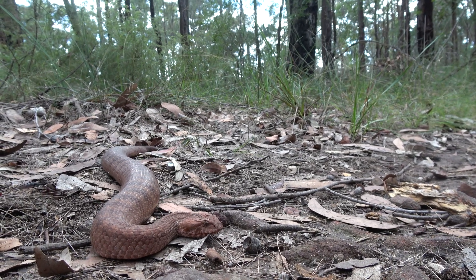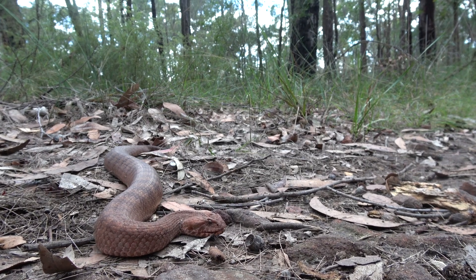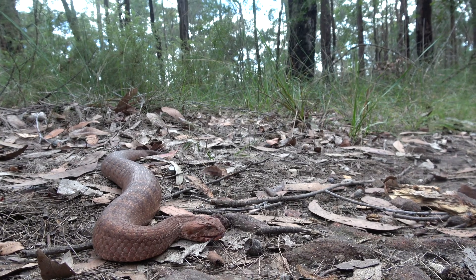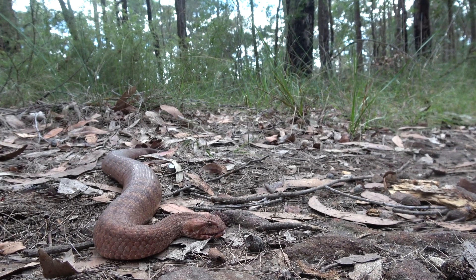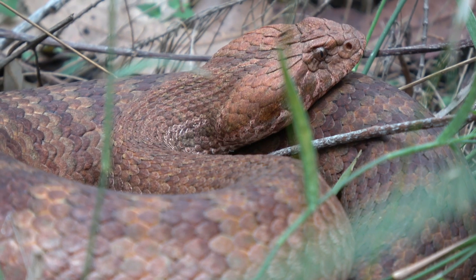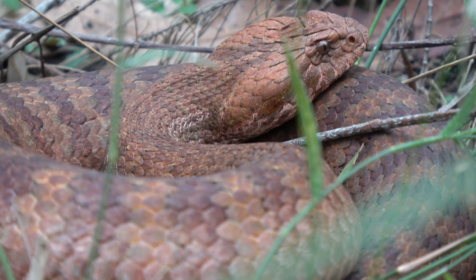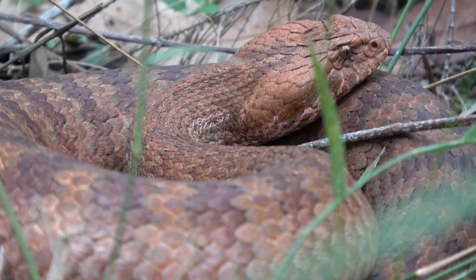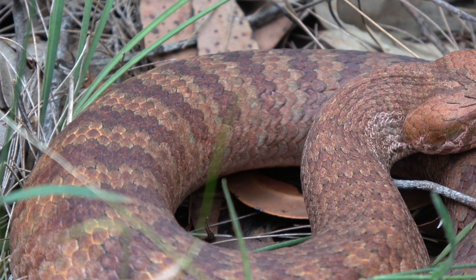Their fierce name leads to them having a terrible reputation in Australia. In actual fact, they are highly cryptic and want absolutely nothing to do with people. They're also very well-natured, and they only bite when they feel like their life is in danger. It's a common rumour that death adders are hiding in the leaf litter waiting to bite people. Actually, they're sleeping in the leaf litter through the day so they can move around after dark. If you're ever walking through the bush, avoid walking through leaf litter just to be safe, and you have absolutely no reason to worry about stepping on a death adder.